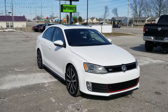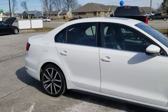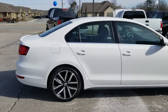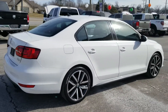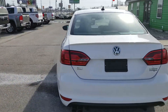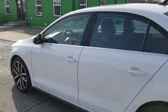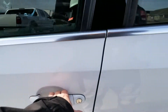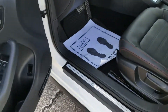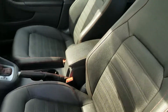Out here at Raptor Automotive, we got a 2012 Volkswagen Jetta GLI with custom alloy wheels, upgraded brake system, and turbo. Going inside, we got keyless entry, power windows and locks, and leather interior.